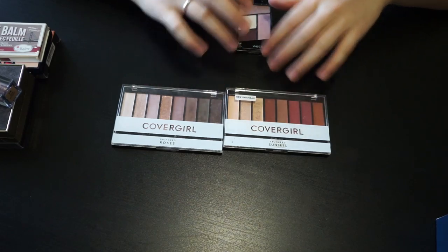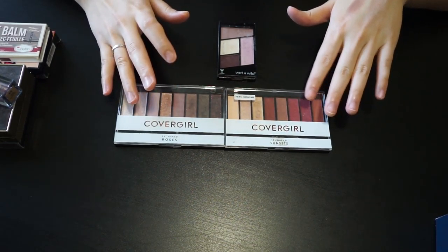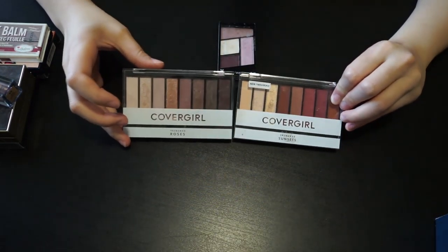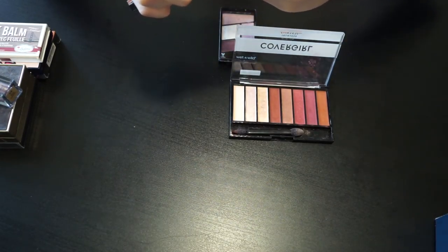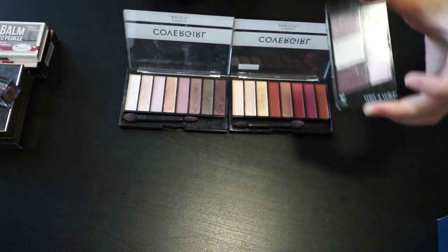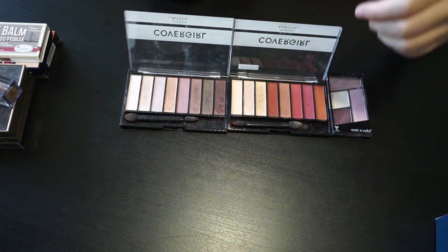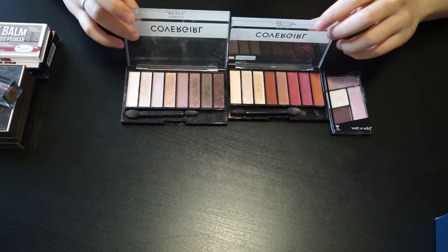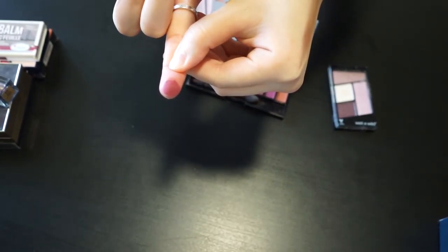These two palettes are more expensive than the Wet n Wild one but they have more shades — eight shades each. This one is a rose palette and this is a sunset one. The sunset is a warmer-tone palette and the rose is a cooler tone. The color payoff is much better than the Wet n Wild. If you like more color on your eyes and want a drugstore option, you can pick these up — they're about ten to eleven dollars each.